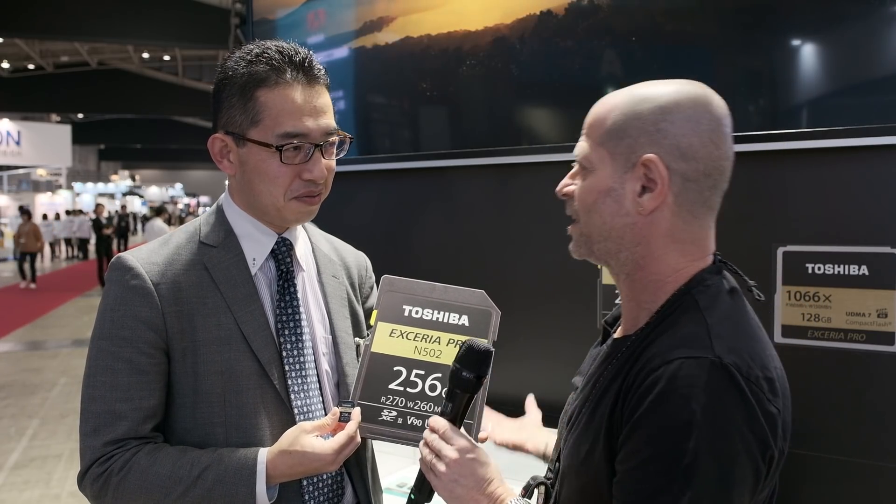Naoki-san, thank you very much for the information. I hope that the prices will go down a little bit in the future so we all can afford it.